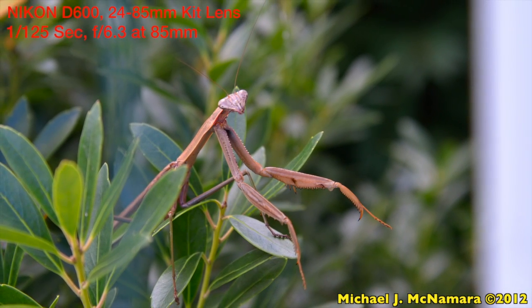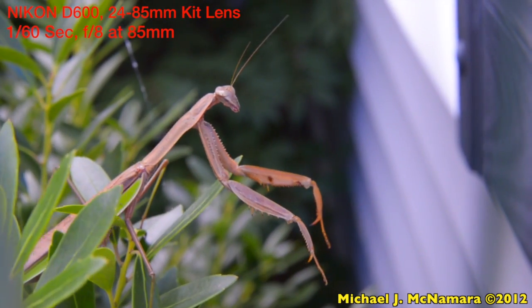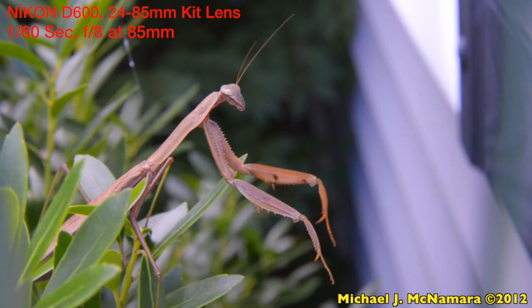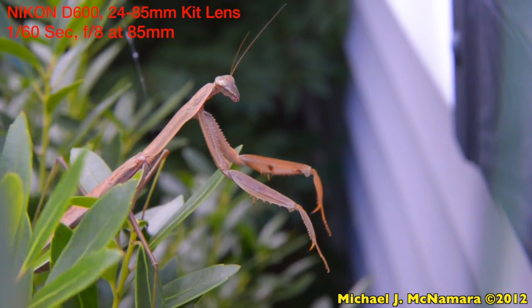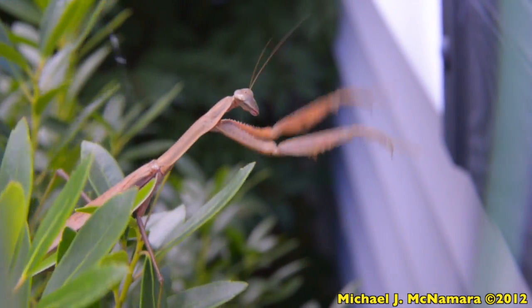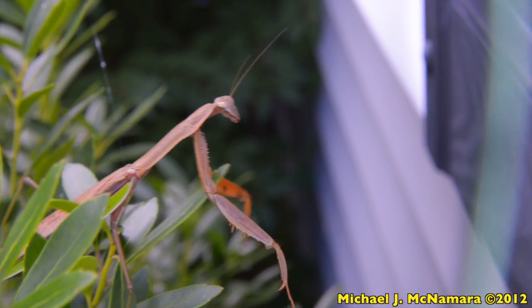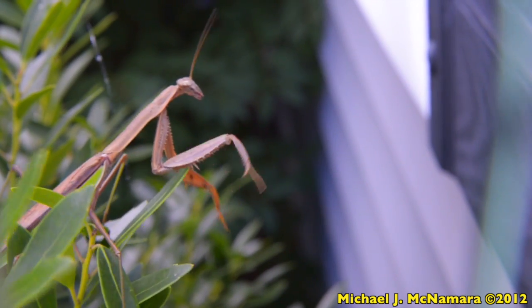So I switched to 1080p HD video recording so you can see how this insect can remain incredibly still to lure its prey closer, and then reach out suddenly with its deadly arms. The D600 allows you to adjust exposure while recording video or to change the shutter speed, but unfortunately even in manual mode you can't adjust the aperture while recording.